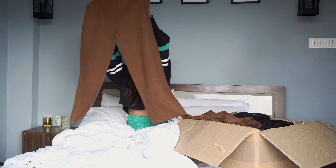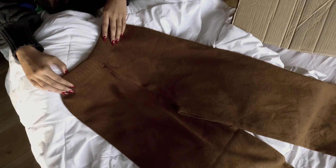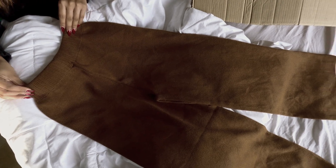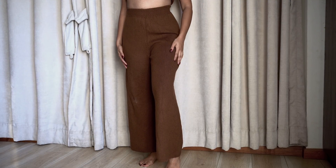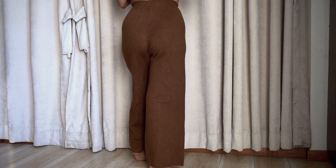First off, we have this woolen pant. It's part of a three-piece set that I got from AliExpress. It's in this beautiful shade of brown — this is my favorite shade of brown. It has an elastic waistband and it's very warm and comfortable. You can easily style this with anything.